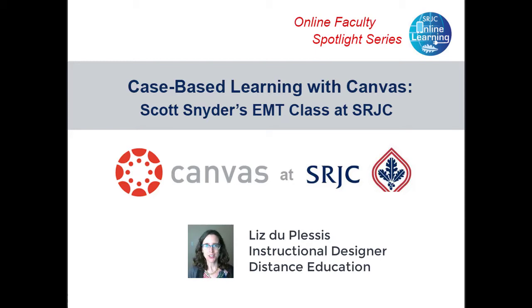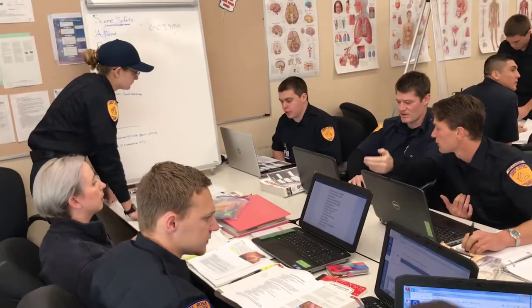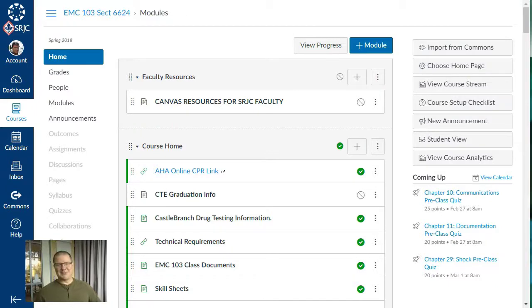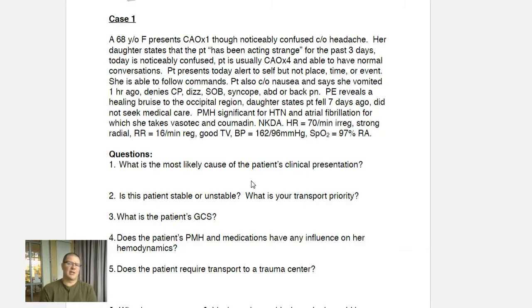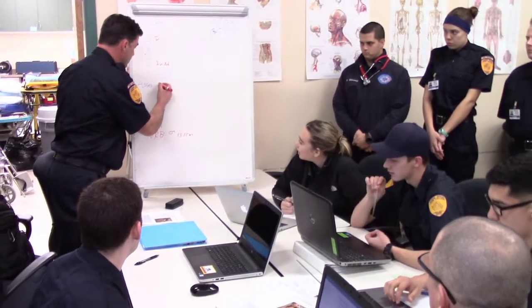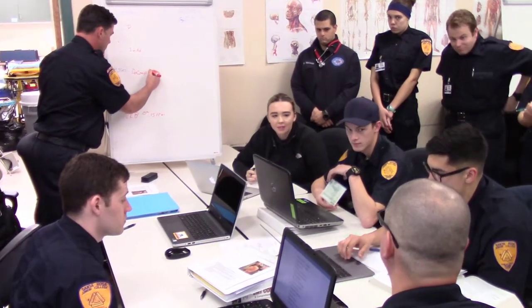I'm Liz DuPlessis, the instructional designer in distance education at Santa Rosa Junior College. SRJC faculty Scott Snyder invited us to his face-to-face emergency medical technician class in which he uses case-based learning. First, he explains why he flipped his class by replacing lectures with problem-solving activities. Then he shares his resources in Canvas that students access before each class to prepare for the hands-on work. He also describes how he facilitates in-class activities with the help of volunteer TAs, including former students, who have formed a culture of enthusiasm for case-based learning. Here's Scott.